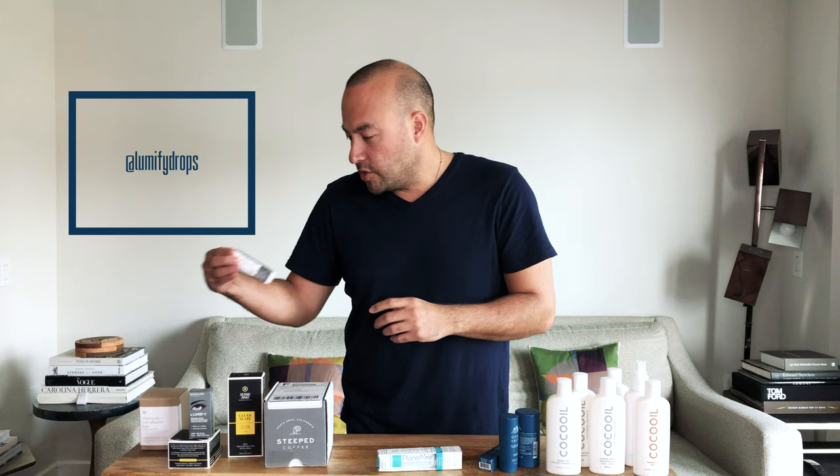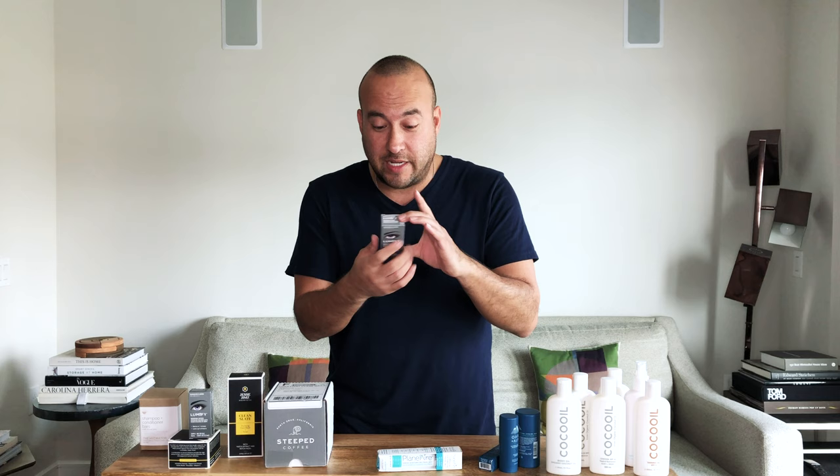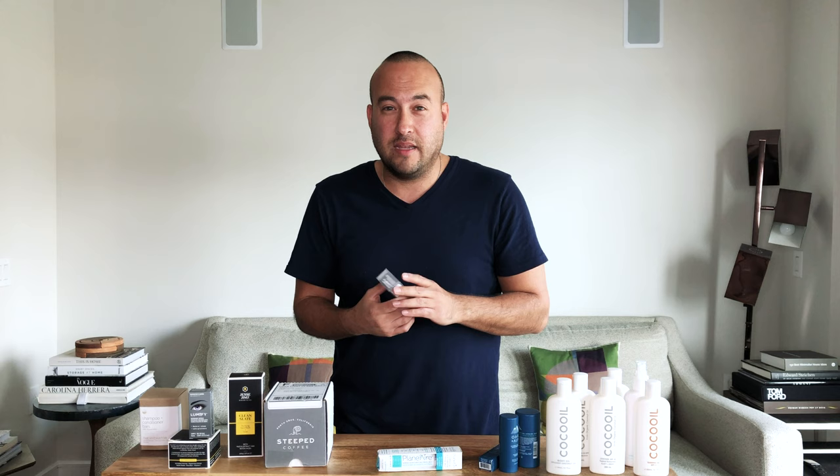So we have Lumify — these are redness reliever eye drops. I travel a lot and I often don't sleep the night before I travel, so this is really good. It basically takes the red out of your eyes. They're by Bausch and Lomb, and I'm really excited to try these. I will put these in my travel box because I often have bloodshot eyes when I arrive somewhere, and that's not attractive.